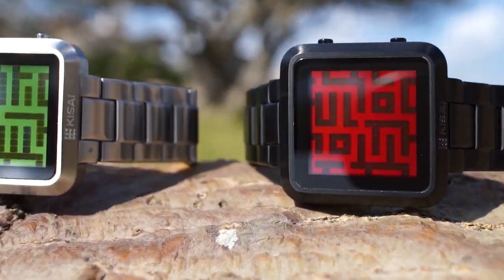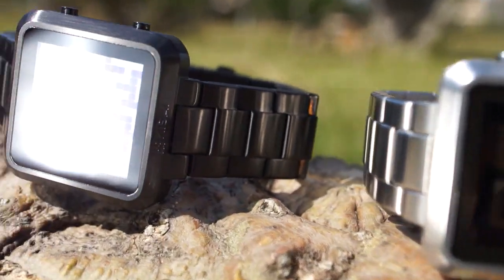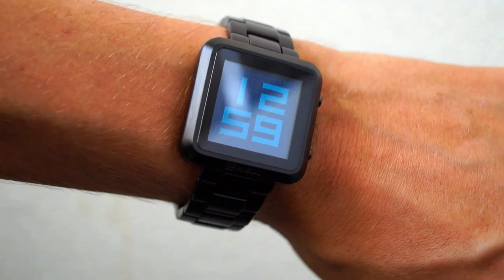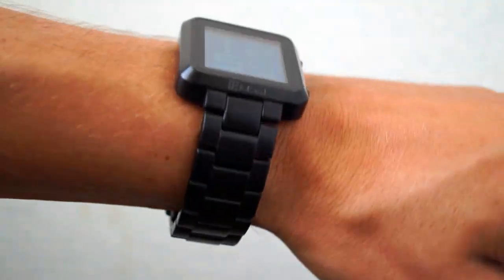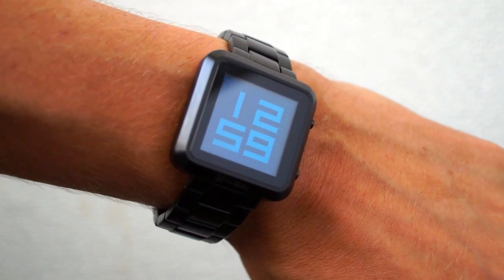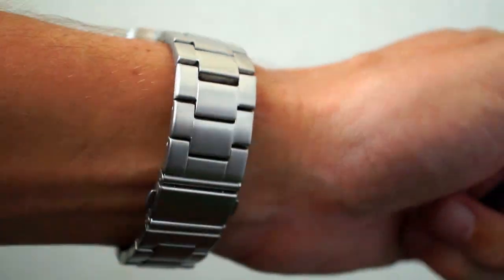The display comes in red, green, blue, or mirror, and you can have the watch in either stainless or IP black. This is the IP black with blue LCD version. The finish is brushed stainless steel all over with an IP black coating. The silver version has the same brushed finish but left in stainless steel.